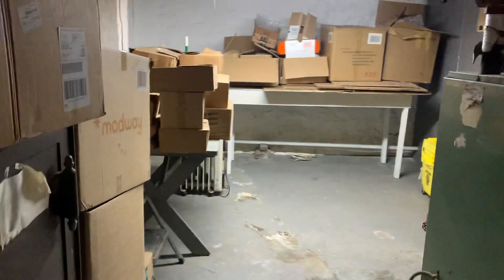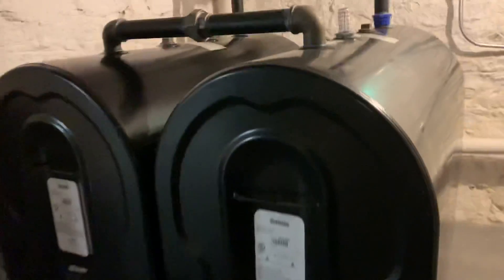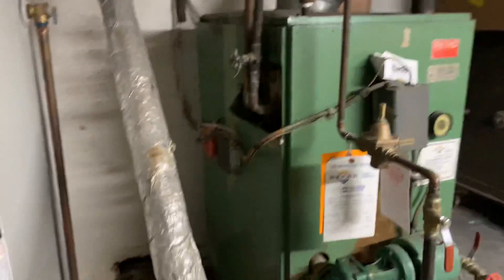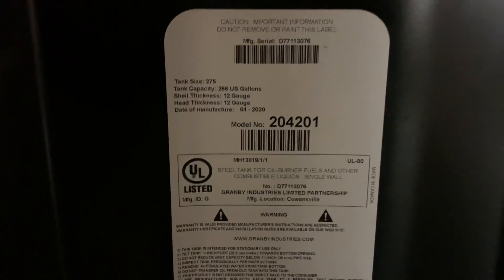I think this probably counts as square footage, maybe. Old school. What is this — an oil tank? Water heater. Boiler. And I think that's oil. It's an old hand.